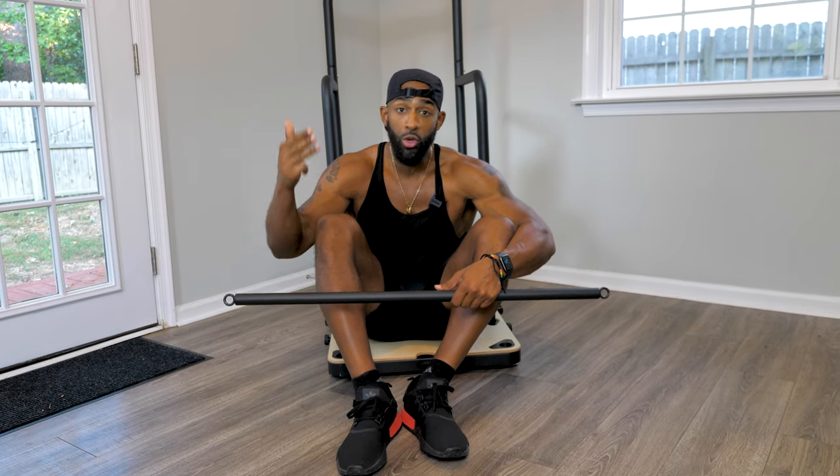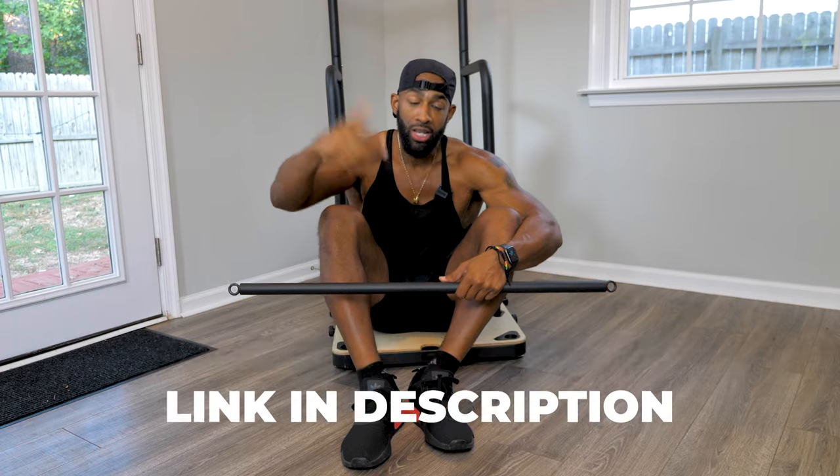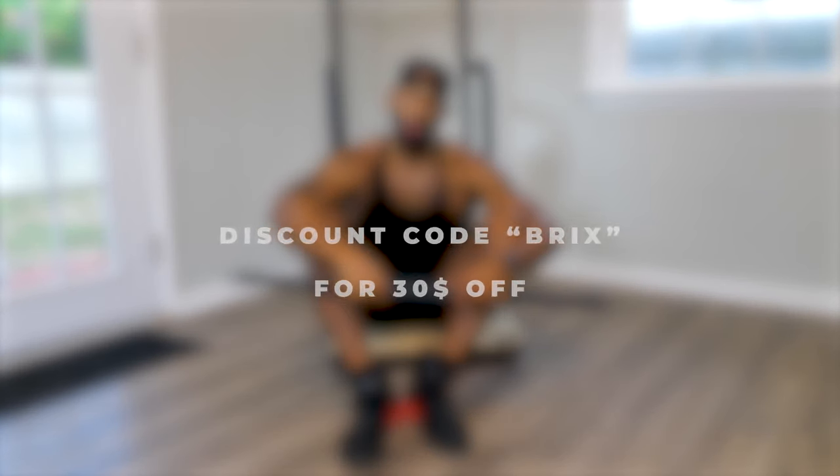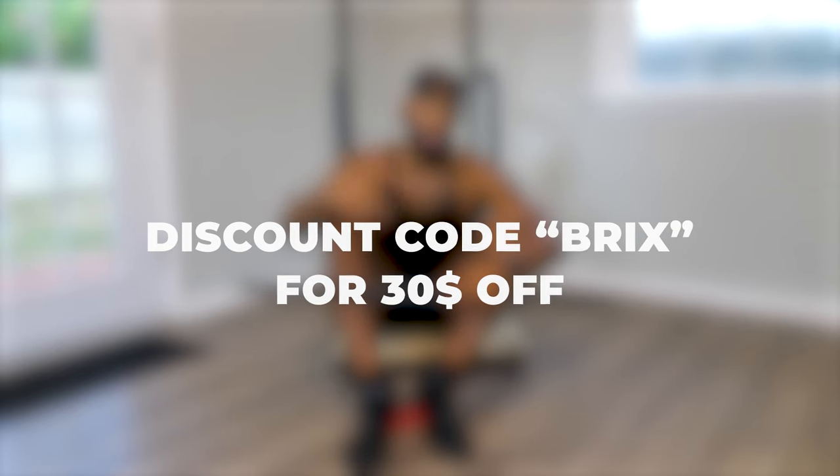You can build lean muscle, you can torch body fat, you can even get stronger with the Fit Home Gym. There's a link in the description where you can get a discount. Please take advantage of that. Use the discount code BRICS at checkout so you can save some money.